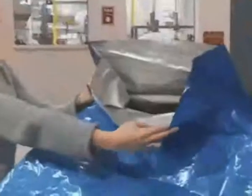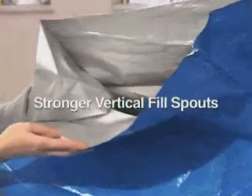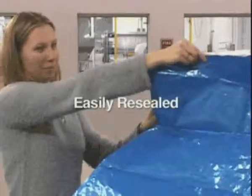CDF improves on traditional foil liners by using vertical fill spouts that are stronger and easier to use compared to angled fill spouts. This feature also allows packages to be more easily resealed for future use.